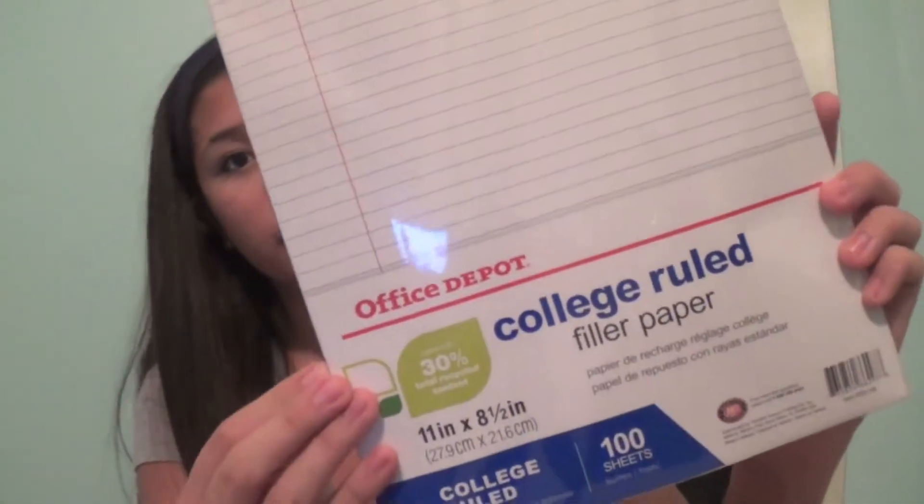So the paper is just normal college-ruled paper. I usually like to get the reinforced kind but they didn't have that at Office Depot, so I just got this kind for now.